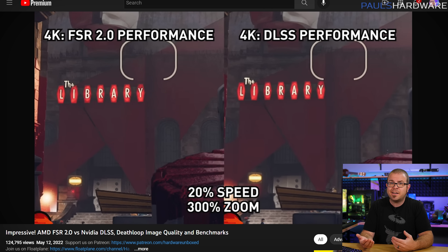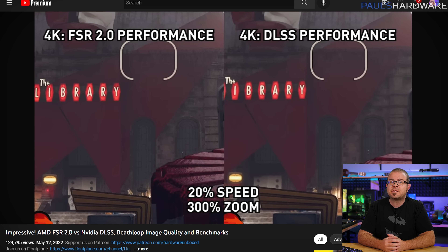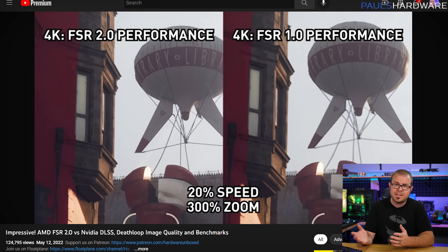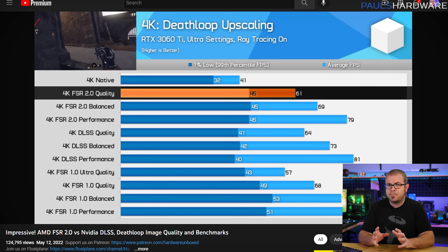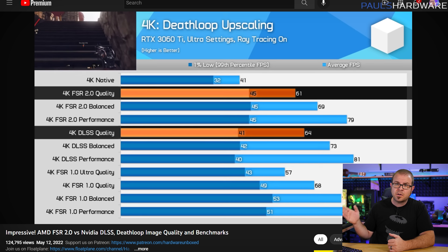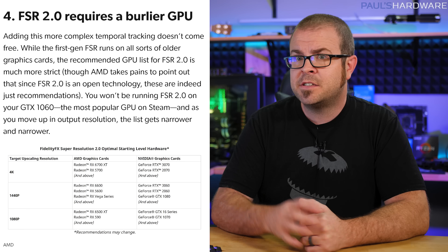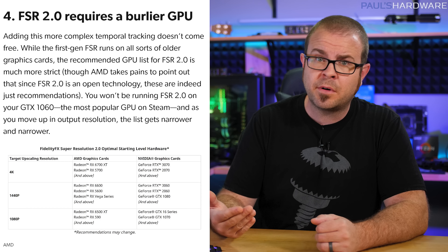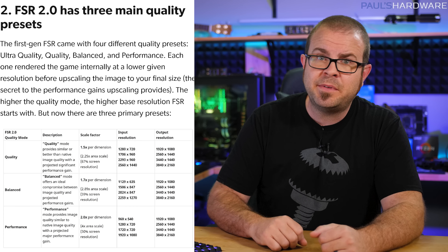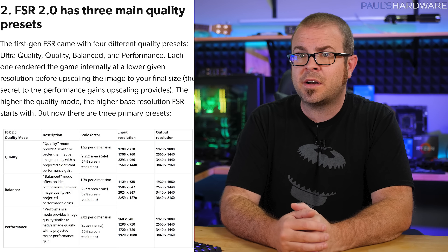FSR 2.0 works with Radeon and NVIDIA GPUs, even older ones, although AMD is recommending a Radeon RX Vega or RX 590 to start for Team Red, or a GeForce 10 series or 16 series GPU or better on the NVIDIA side for best results. 20 to 30 percent better frame rates for a negligible impact to image quality sounds good to me. Just beware that FSR 2.0 requires specific support from the game developer to implement, so just because it has FSR 1.0 support does not mean FSR 2.0 will work automatically.